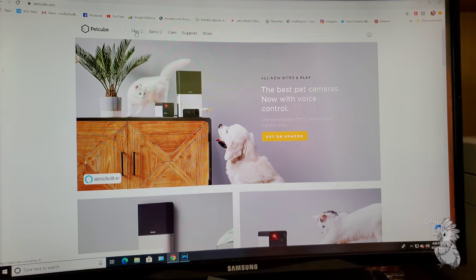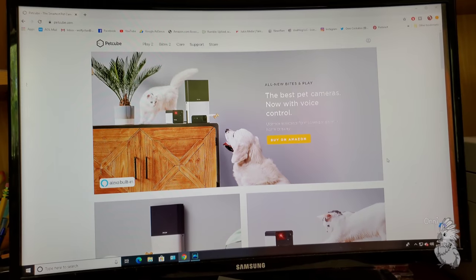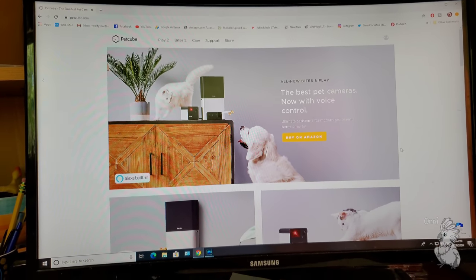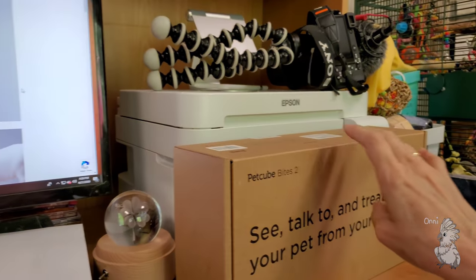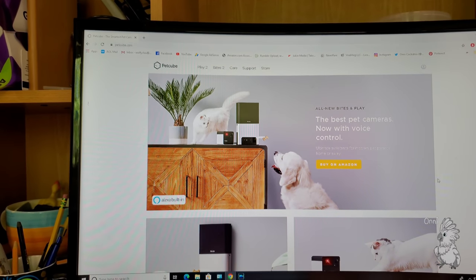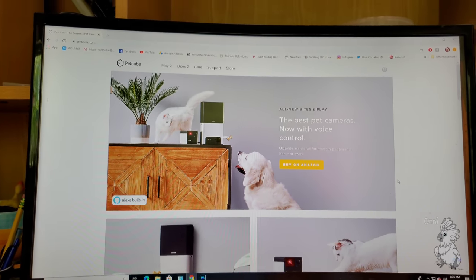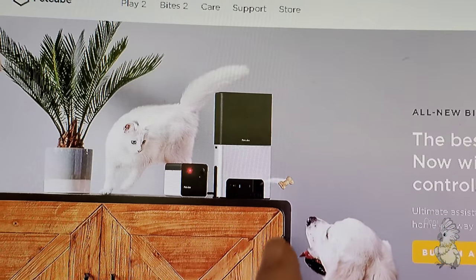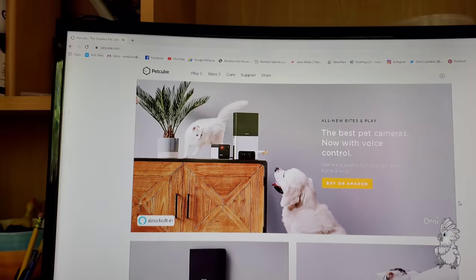For people who don't know, I'm showing their website. The company sent us this. If you look for my other video, they sent this one — the Pet Cube Bites — for us to try, and we took a video of it. It's pretty funny and full of surprises. It shocked us because it really does shoot the treats out — it's not just an illustration.